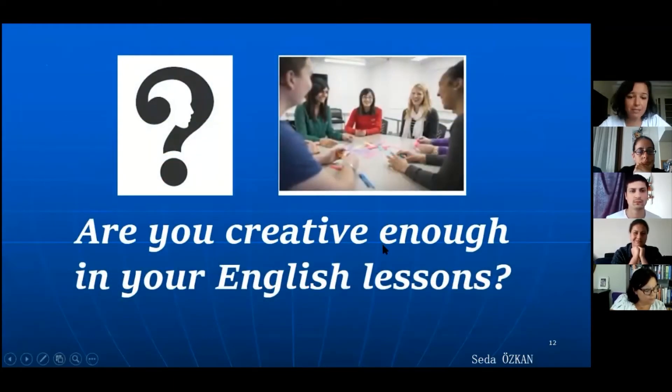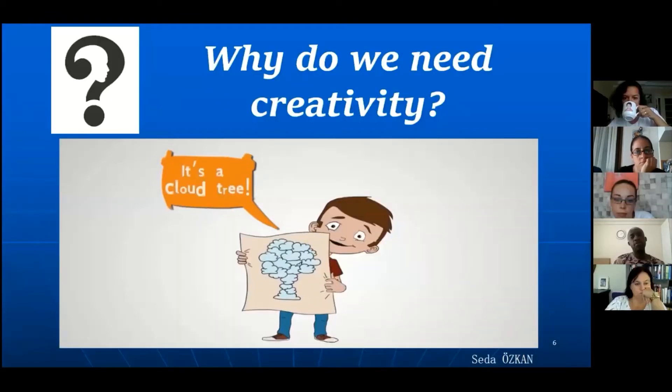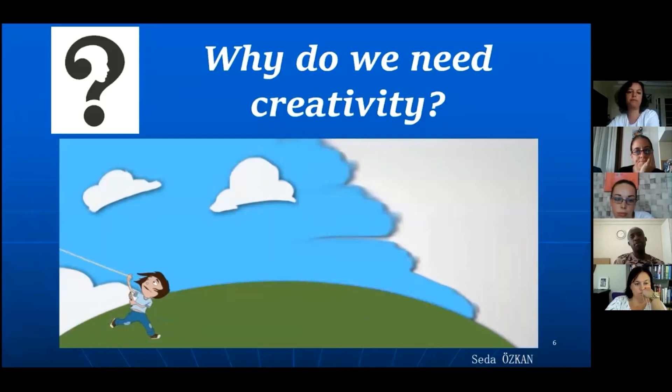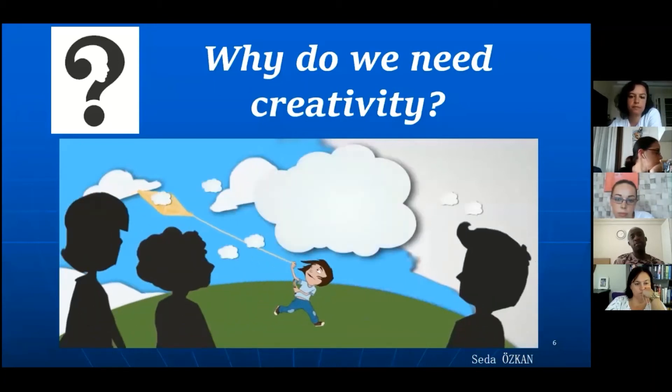The second question: are you creative enough in your English lesson? Do you feel you are okay, or do you still have something to think about? Like Divergent Thinking. Problem Solving.